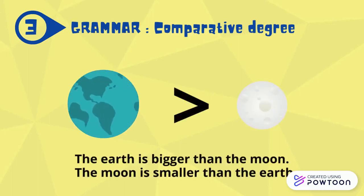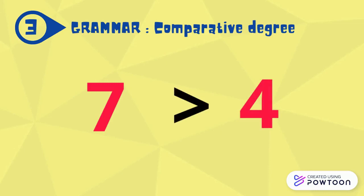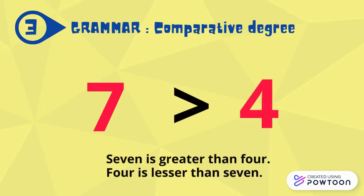The earth is bigger than the moon. The moon is smaller than the earth. Seven is greater than four. Four is lesser than seven.